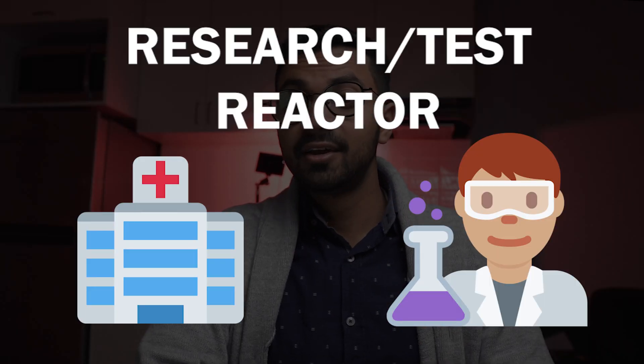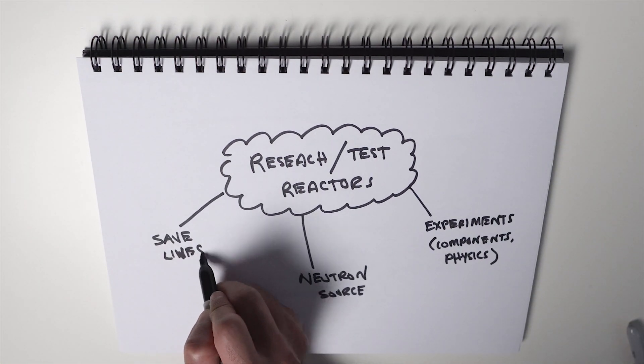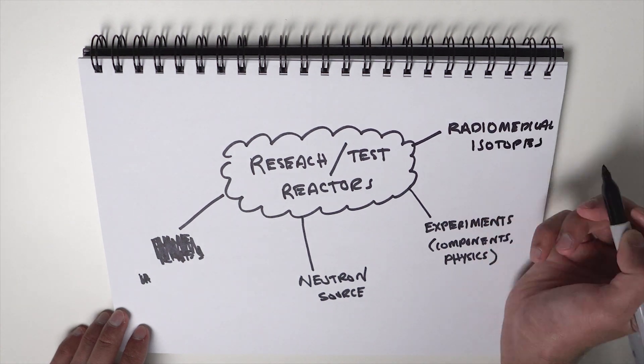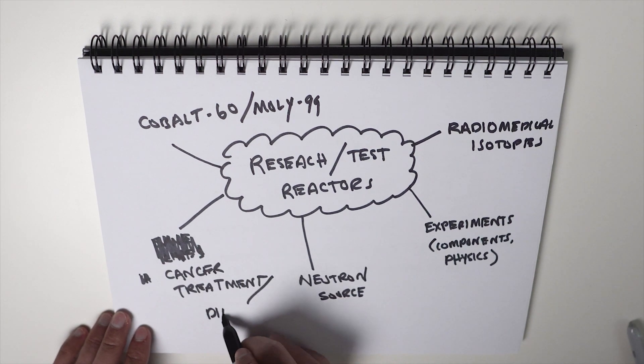Number three: research and test reactors. Nuclear reactors don't only produce power — they are also used as neutron sources for experiments. Research and test reactors don't actually produce energy, so they don't have a turbine or produce steam. Rather, they're just a neutron source. These can be found across the world at various university institutions, where master's and PhD students do a lot of testing. An example is the NRU, National Research Universal Reactor, based at Chalk River. It's used to test fuel bundles, and was also used to produce almost 40% of the world's radiomedical isotopes for cancer therapy and diagnosis. These reactors save millions and millions of lives across the world.